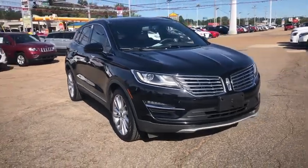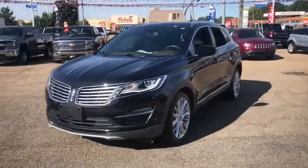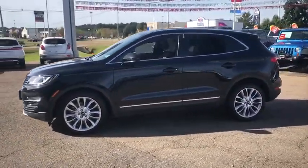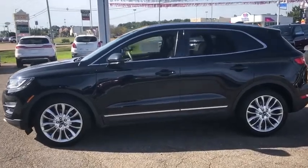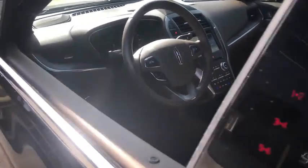We are pleased to show you the 2017 Lincoln MKC. The Lincoln MKC is a stylish and nimble handling luxury crossover vehicle. With a long list of standard features, the MKC is sure to please. The exterior and interior offer a contemporary look that is sure to turn some heads.